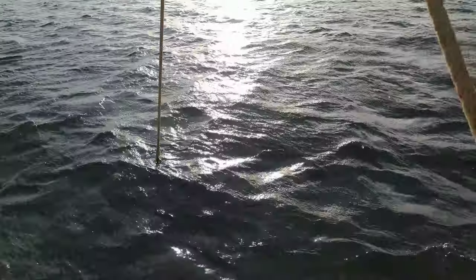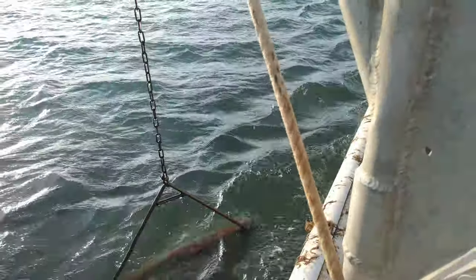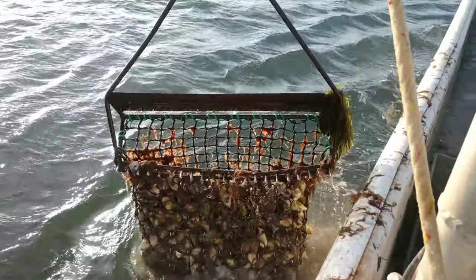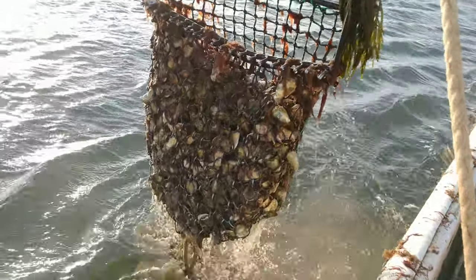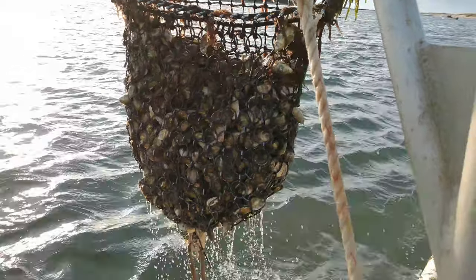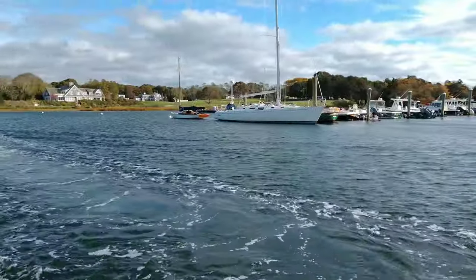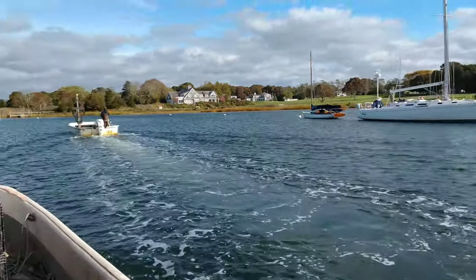Let's see what we got — come on, come on. Look at that right there — some oysters! Well, there we go, we got our oysters.